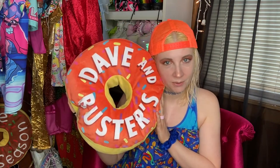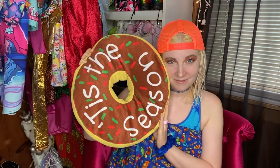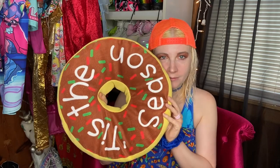Another pillow I have is this one — 'tis the season! I absolutely love Christmas. I had this for sale in my shop and decided I want to keep it, so it's still in my closet. I think I got it from Five Below.